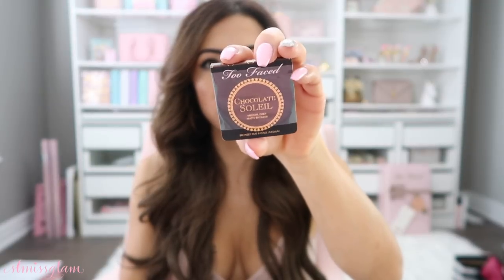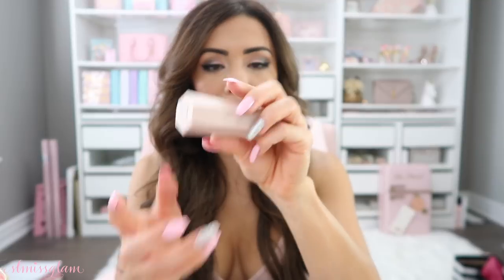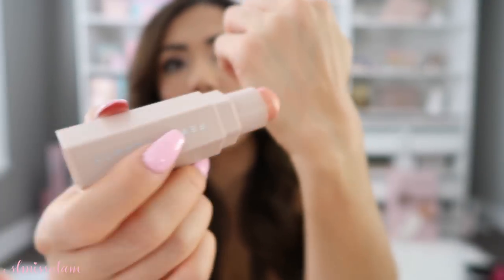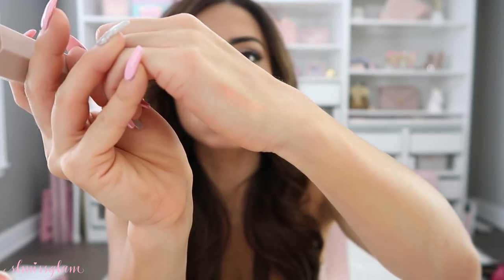I brought a little Chocolate Soleil medium-deep bronzer — just a little baby one. And then another highlighter because I'm highlight-crazy: this is the Fenty Beauty in Trippin, the coral one. It comes on really natural but if you apply a little more it can definitely be a statement. I love it — I think it's one of her star products. Her foundation is amazing too.